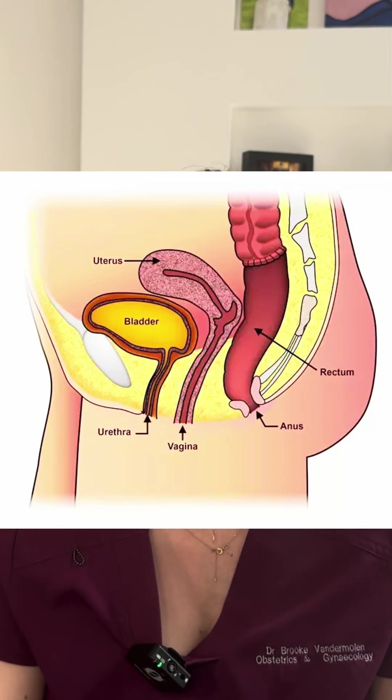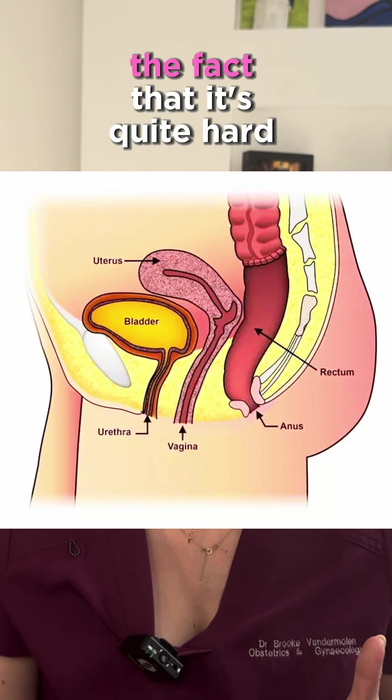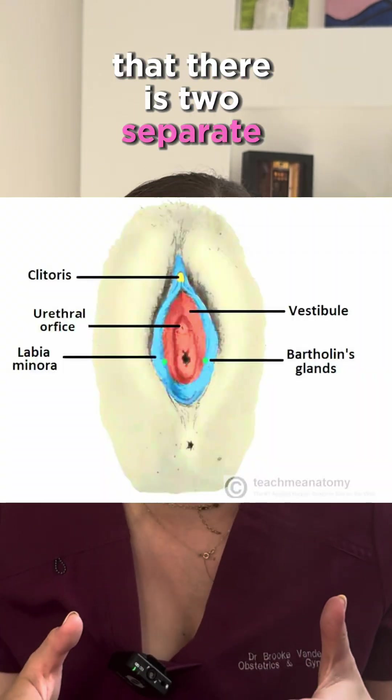Third, there's the rectum, and that's where the poo comes out. So when you pee, the urine flows out without touching the tampon. This misconception might come from the fact that it's quite hard to see the urethral opening, so people don't realise that there are two separate openings.